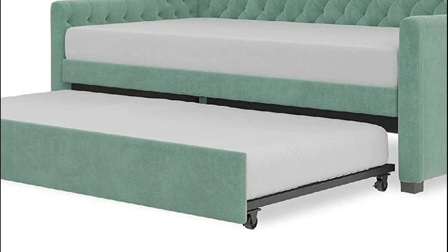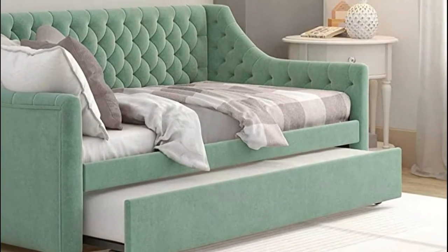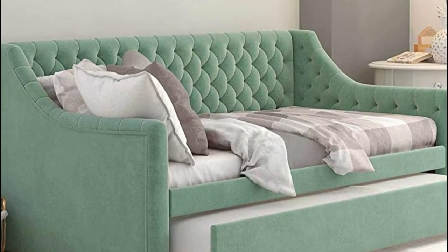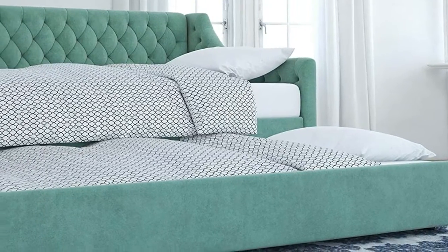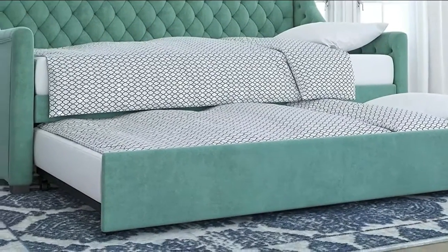Bentwood slat system provides great ventilation as the slat bases allow air to pass freely beneath your bed, keeping your mattress fresher longer. The slats adapt to the weight exerted on them, providing you with the right amount of support. Multifunctional piece ideal for small living spaces and accommodating guests.